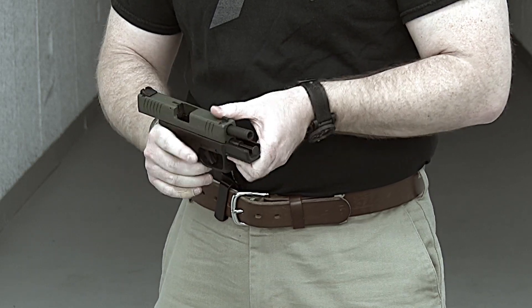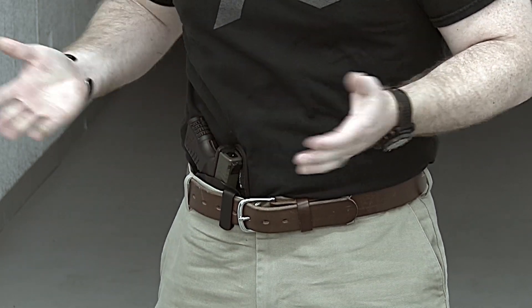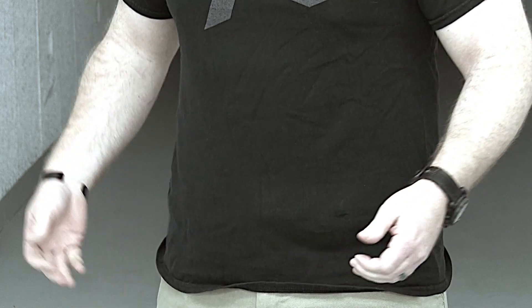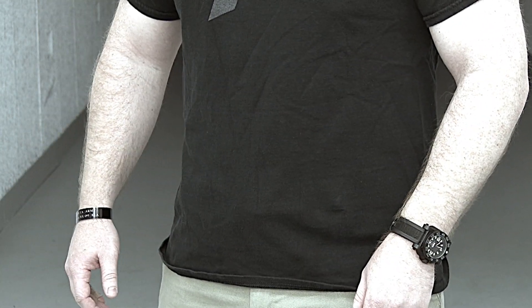I've been wearing this for a couple months and one of the things I'm most impressed with is how much it conceals a gun even just under a t-shirt. Now that's a pretty light layer and we're all concerned about printing, but for whatever reason — it might be the placement on my body, it may be how it fits to my body, it may be the trim design of the holster —